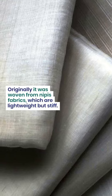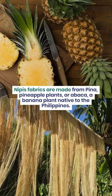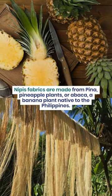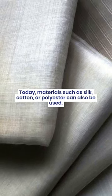Originally, it was woven from Nipis fabrics, which are lightweight but stiff. Nipis fabrics are made from piña, pineapple plants, or abaca, a banana plant native to the Philippines. Today, materials such as silk, cotton, and polyester can also be used.